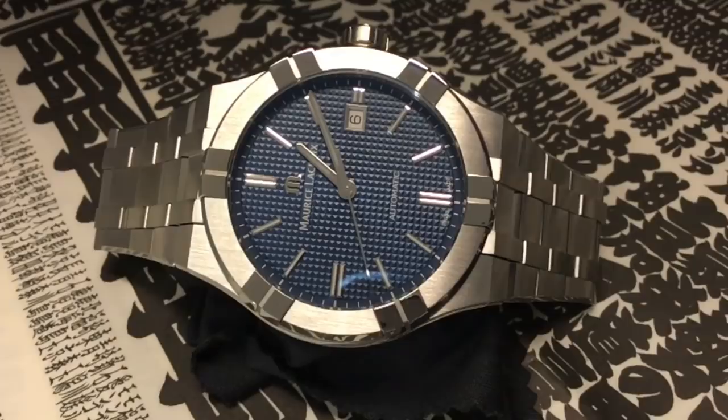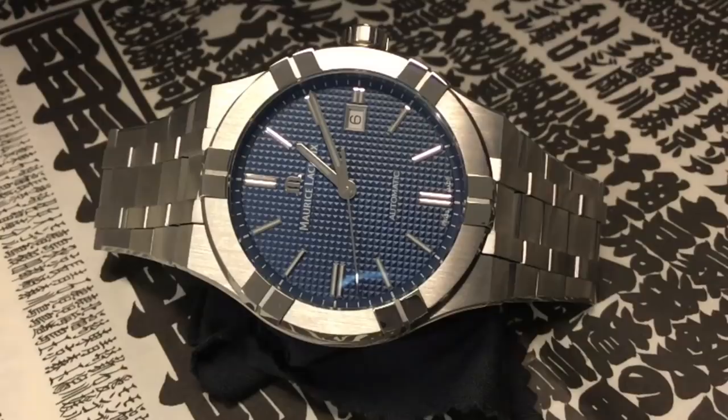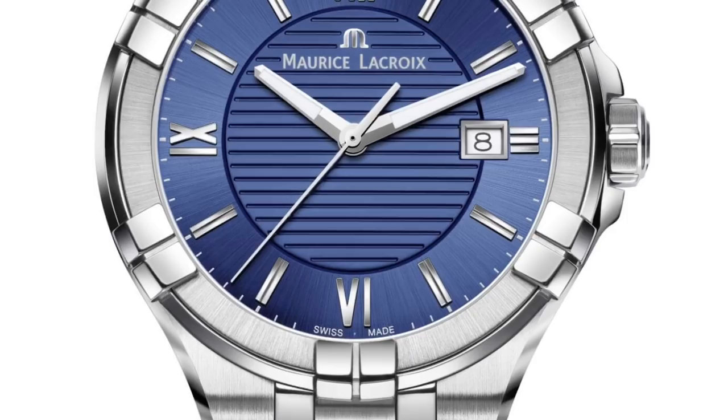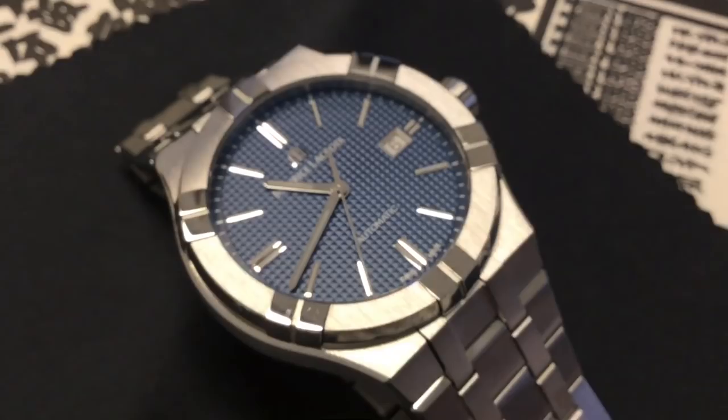Bonjour mes amis, hi guys. Here is one of the Baselworld 2018 stunners from Maurice Lacroix. After enjoying good success with the quartz version for the past two years, the Icon line gets a makeover and an automatic movement. The designer has refined and simplified the lines, giving them a more angular, modern and masculine appeal.